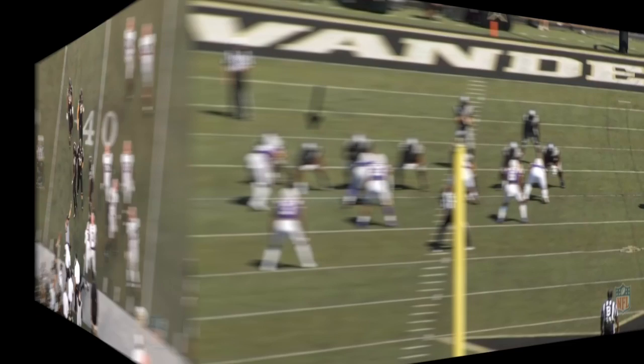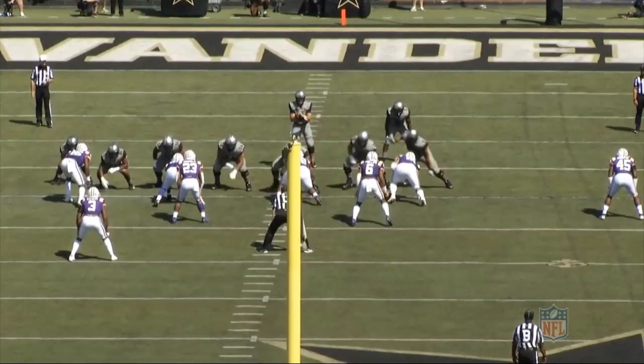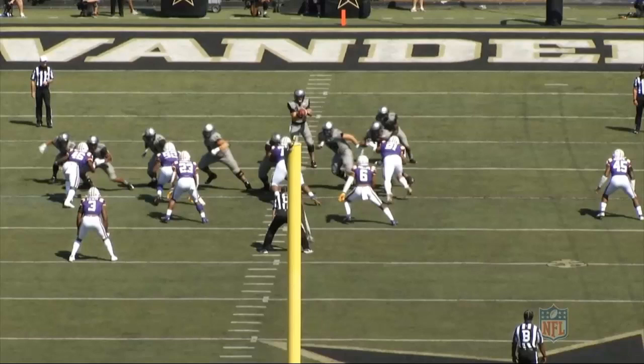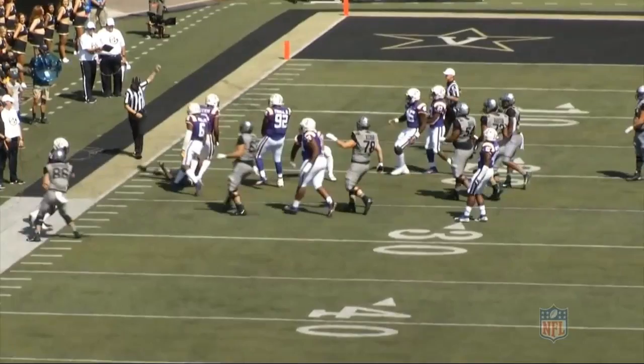Now we're going to take a look at him against LSU. This time he's lined up as an inline tight end on the ball on a stretch run play. At the snap he does a really good job gaining ground with his first step to scoop and seal the edge. With the defender playing to the outside, gaining ground with that first step is critical. Once he gets his head across and into position, he uses good hands and extension to seal the edge, square himself up, and stay between his man and the ball.